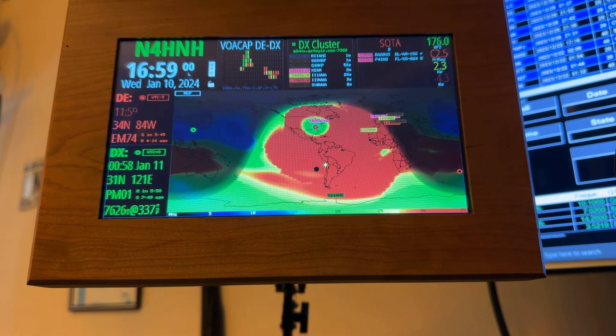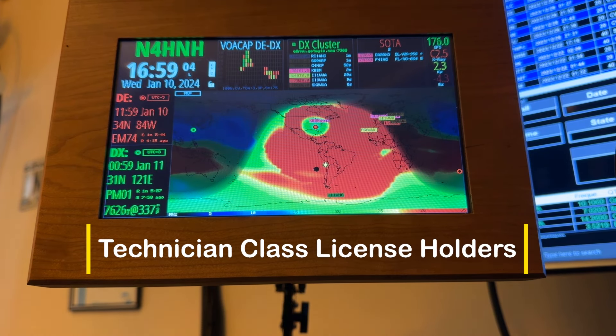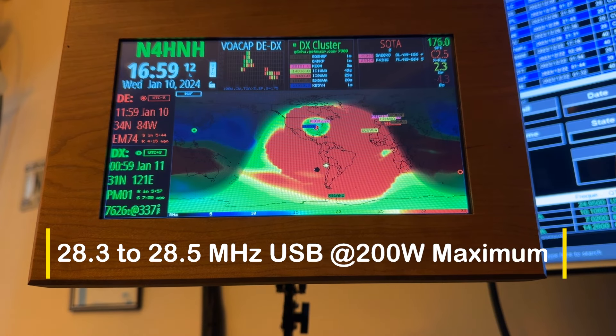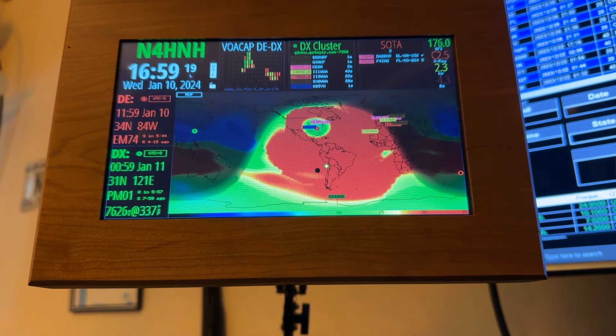So those of you who are techs, if you see this video, now is your opportunity to take advantage of the ability to work HF as a technician class licensee here in the U.S. I encourage you to upgrade to general, but right now the 10-meter band is just hot.